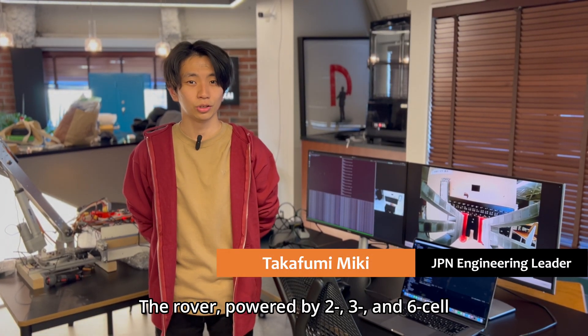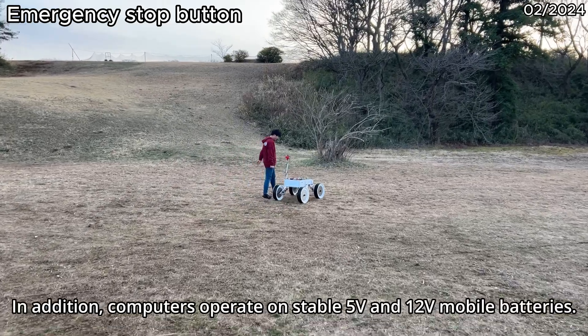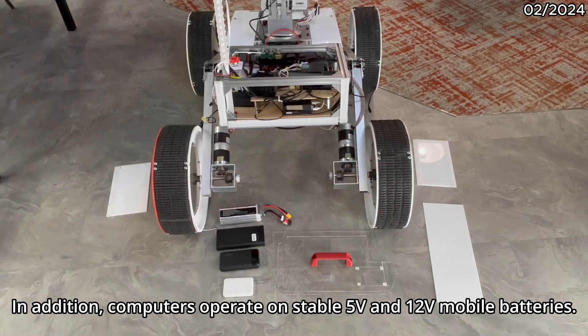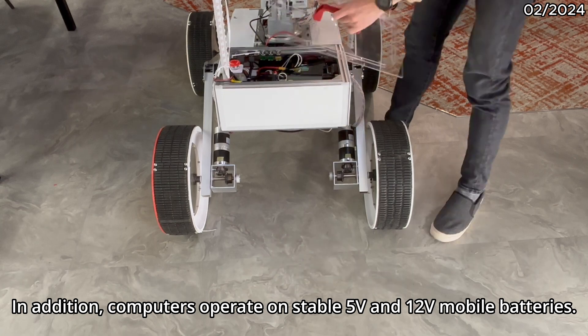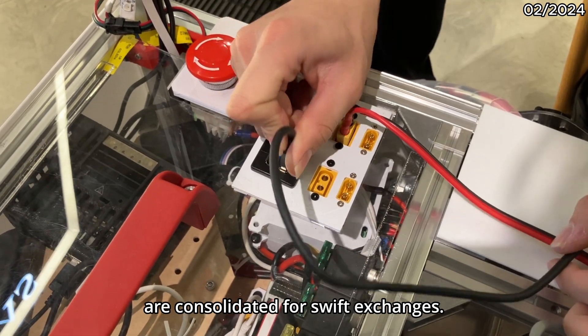The rover is powered by 2S, 3S, and 6S cell lithium polymer batteries for actuators, and includes an e-stop button for emergencies. In addition, the computers operate on stable 5 and 12 volt mobile batteries. Emission modules, power outlets, LAN, and USB ports are all consolidated for swift exchange.